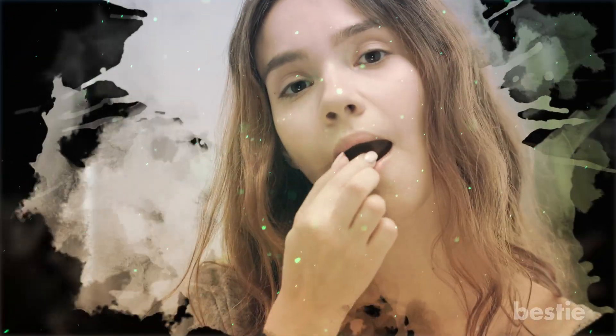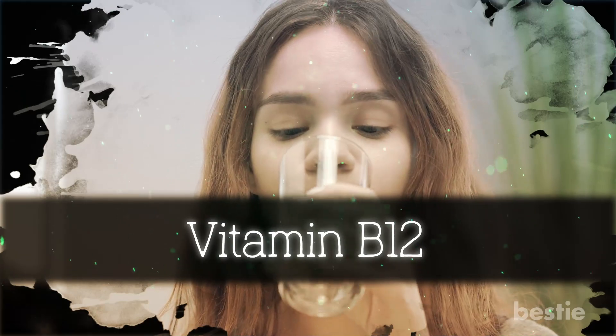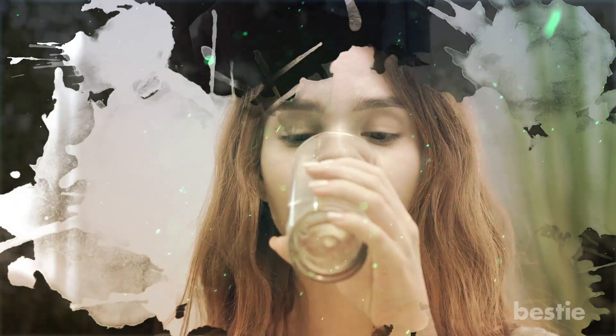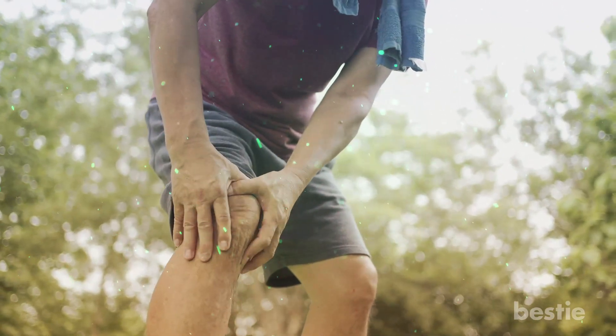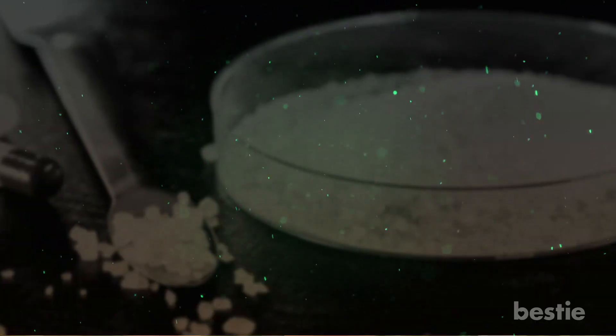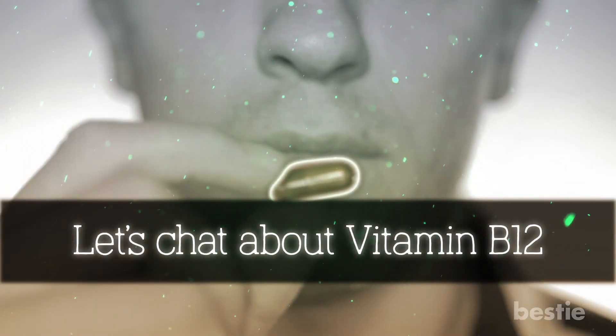Today we'll explore vitamin B12, how it works, why we need it, and if the amount of cyanide contained in these supplements is truly harmful. Before talking about cyanide, let's chat about vitamin B12.